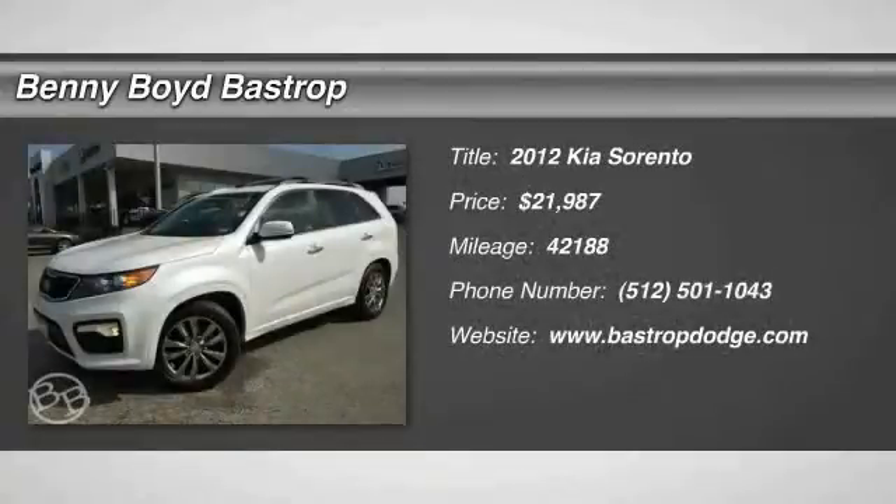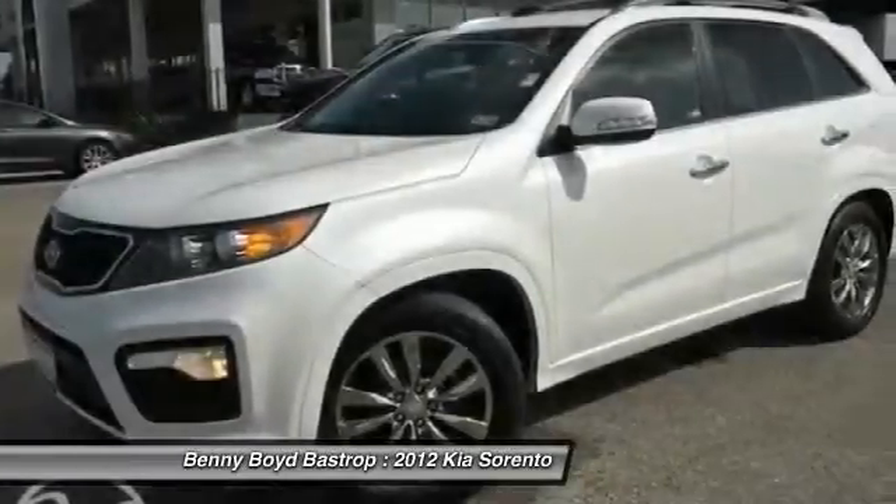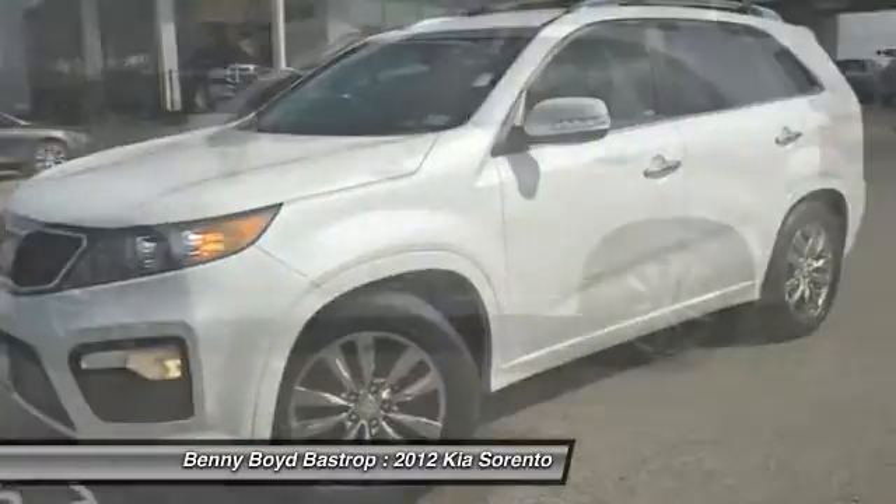2012 Sorento. The Kia Sorento is a comfortable riding, powerful, compact SUV loaded with impressive standard features.